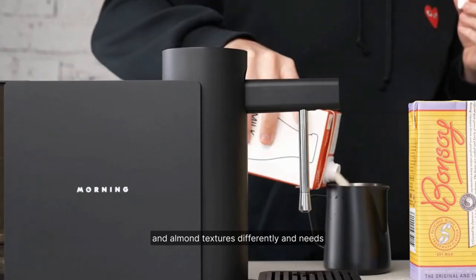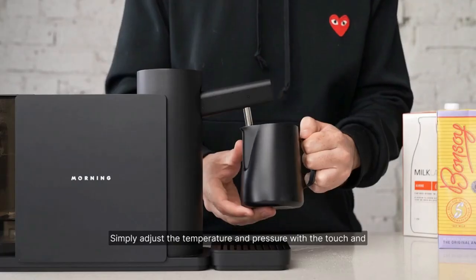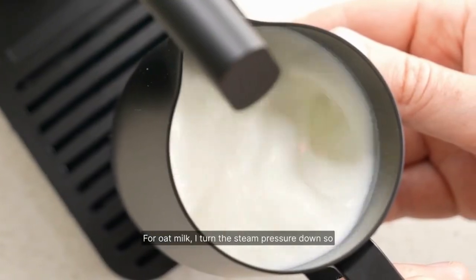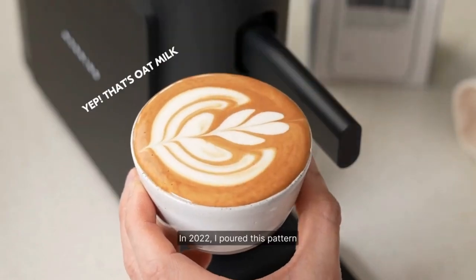Creating a powerful vortex in the jug is crucial for silky milk. After analyzing countless steam tips, we designed a new one with holes at an 81-degree angle, generating incredible pressure and texture.